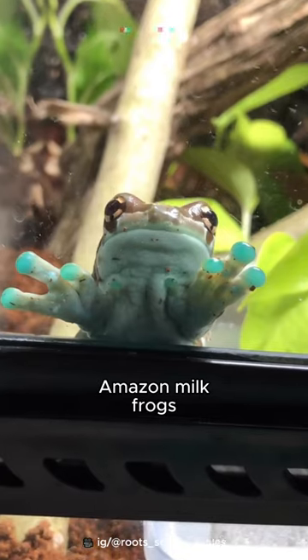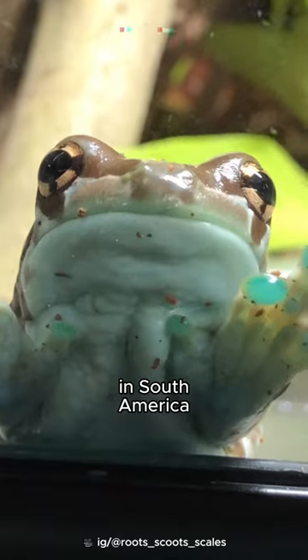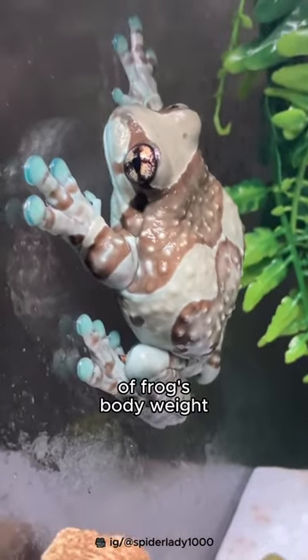Amazon milk frogs can reach 4 inches in length, making it one of the largest frogs in South America. These toe pads can hold up to 14 times a frog's body weight.